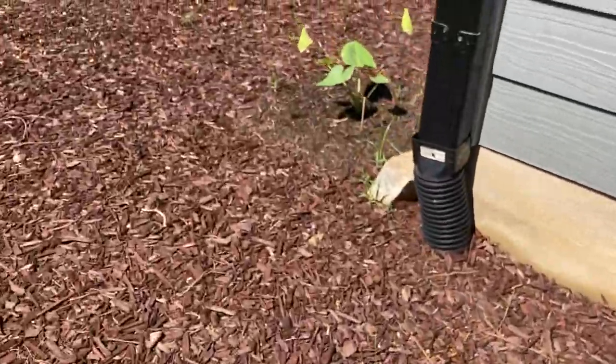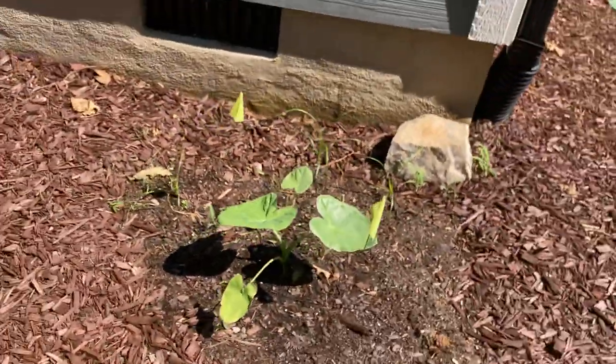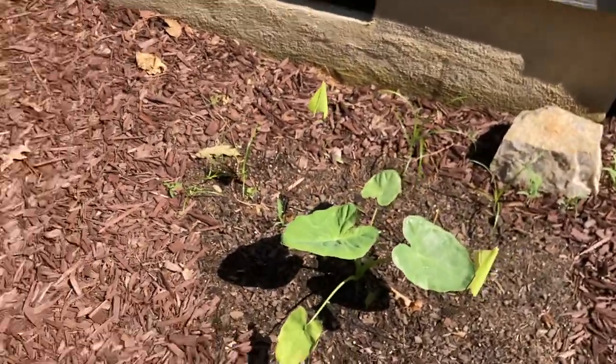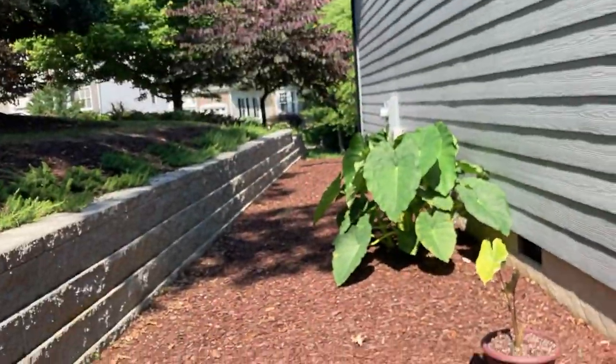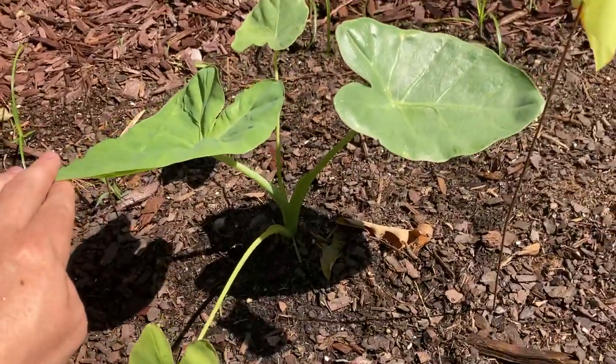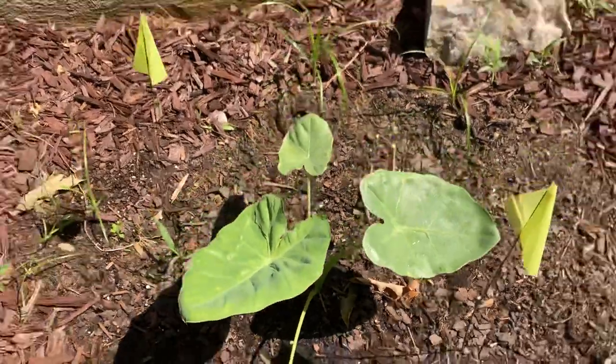What will happen is these will stay permanently in this spot. The other ones that are in a pot will be planted somewhere back here along this line. But in the meantime, this is the one month growth update and I will see you next month.